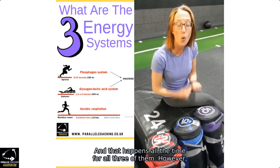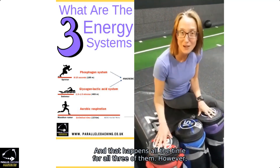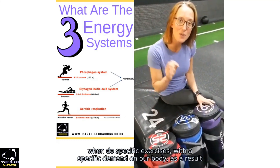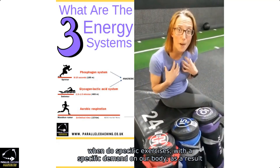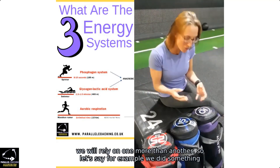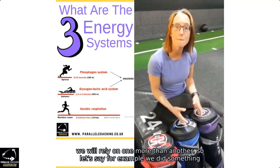All three systems are active all the time. However, when we do specific exercises with a specific demand on our body, we will rely on one more than another.